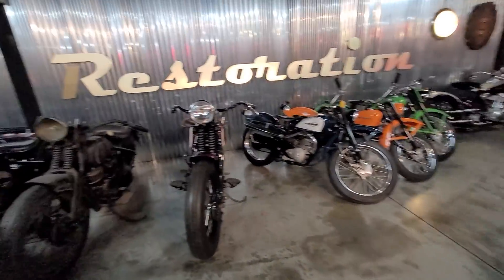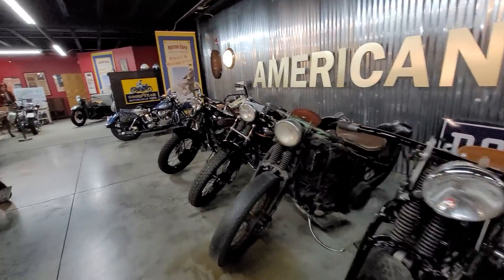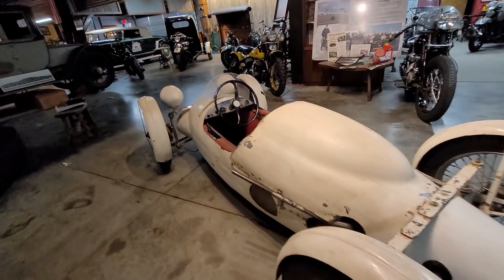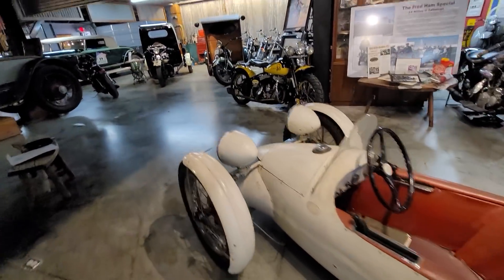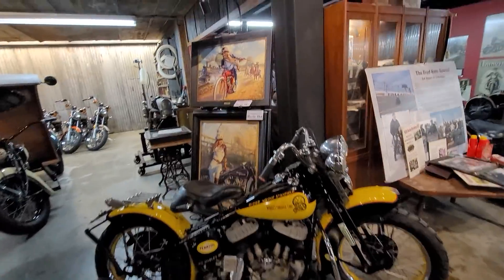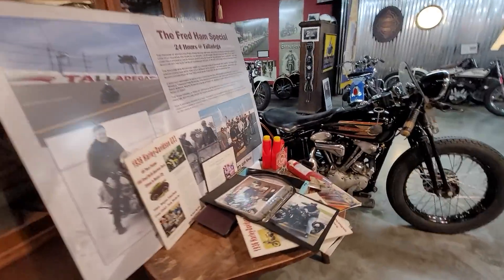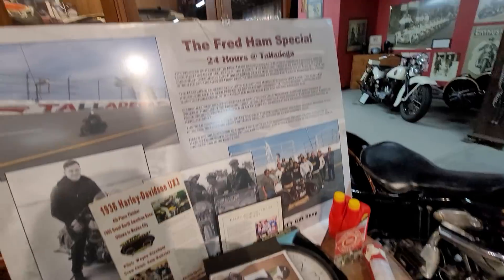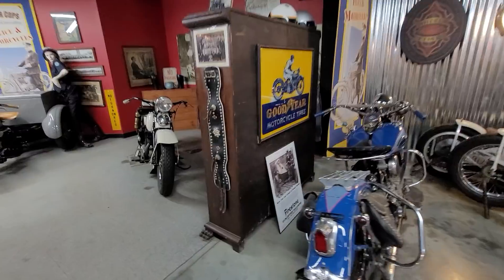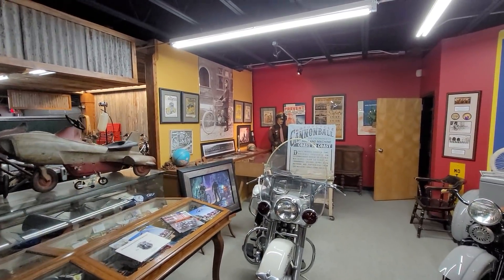There are two-stroke Harleys and a whole row of Flathead Twins — just unbelievable. I'm not sure what this car is here, but it looks pretty significant and rare. There are all kinds of artwork and memorabilia everywhere — you could spend days in here just pouring through the books, magazines, and signage on the walls.